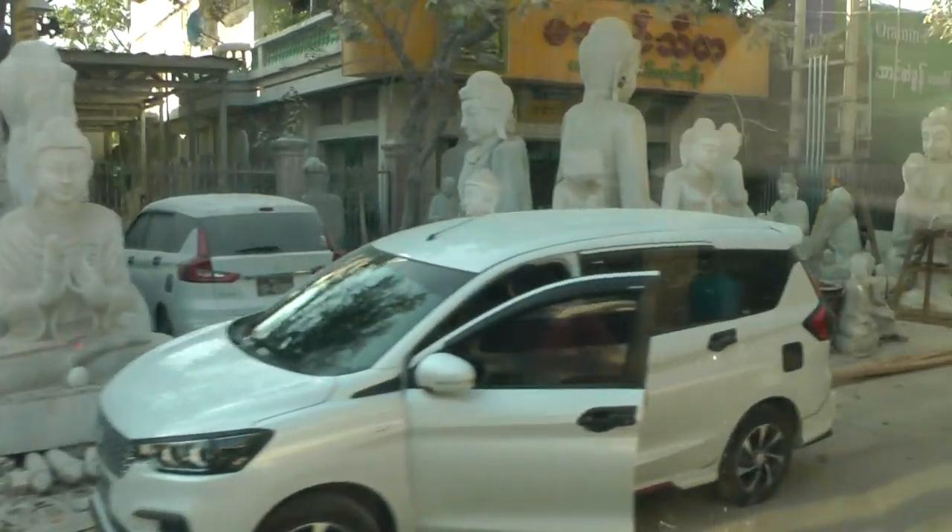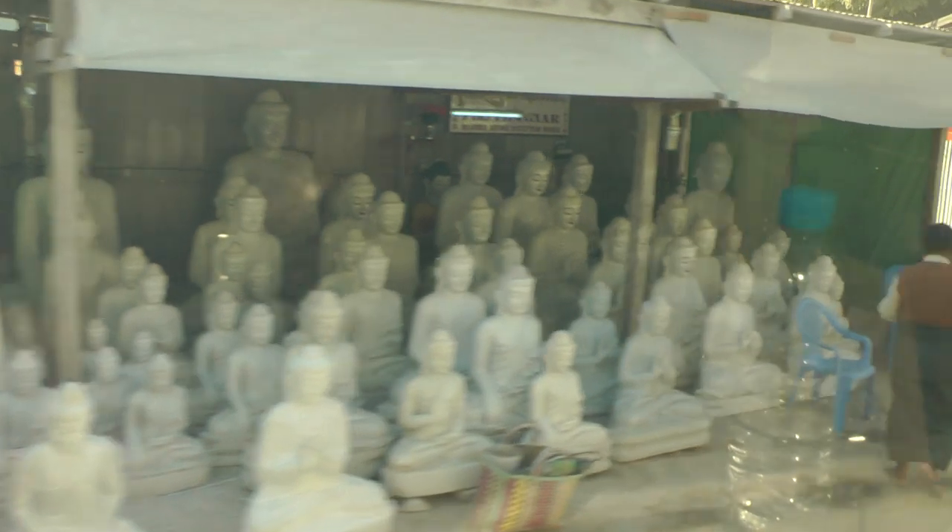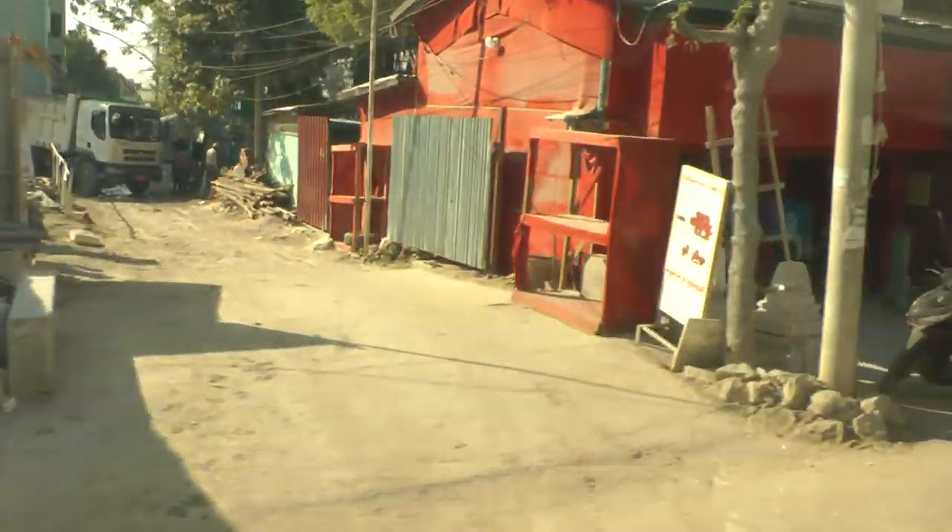In this site there are also a lot of Buddha images — not only one side, both sides. Both sides have been marveled. What is this? What are they doing about?